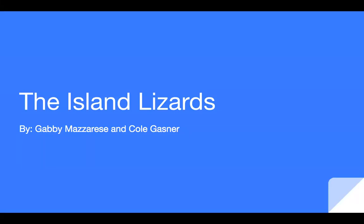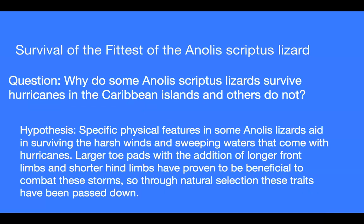The Island Lizards by Gabby Mazarese and Cole Gassner. Survival of the fittest of the Anole scriptus lizard. The question is, why do some Anole scriptus lizards survive hurricanes in the Caribbean islands and others do not? Through this children's book, we hypothesize that specific physical features in some Anole lizards aid in surviving the harsh winds and sweeping waters that come with hurricanes.